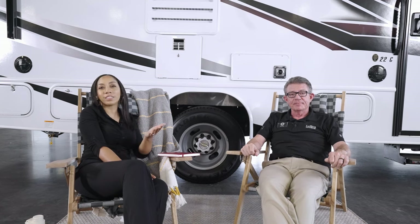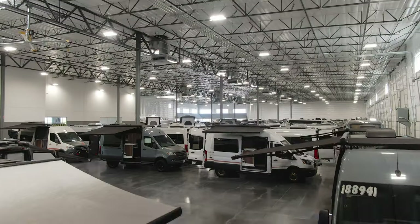Come visit us in one of our indoor showrooms at any of our locations near you, or you can visit us online at lemesarv.com. We'll see you next time.